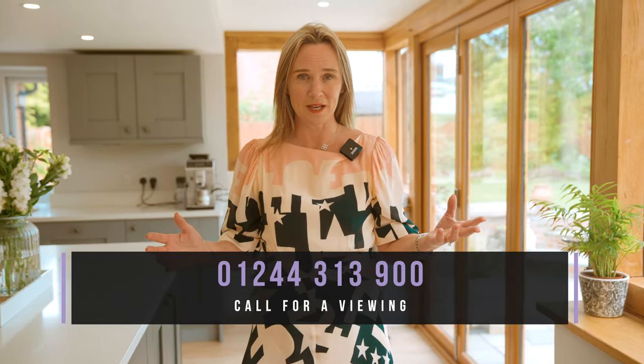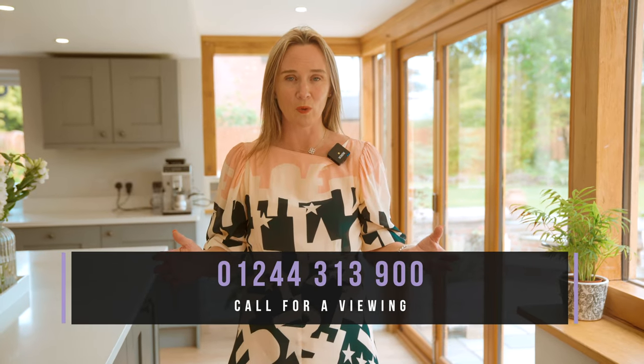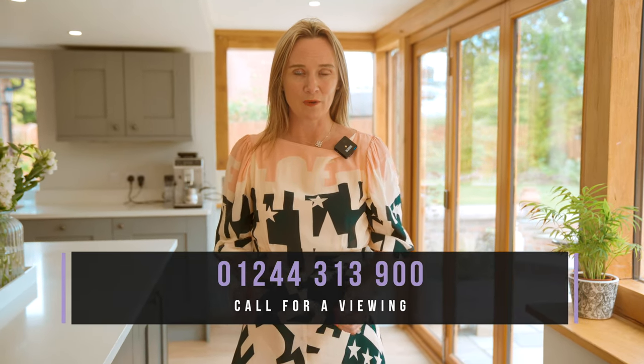So if like me you adore this historic cottage that's been incredibly well renovated, please do give us a call on 01244 313 900. Thank you so much for watching.